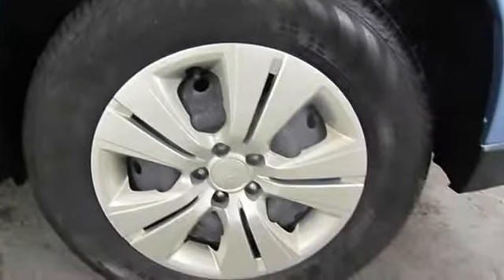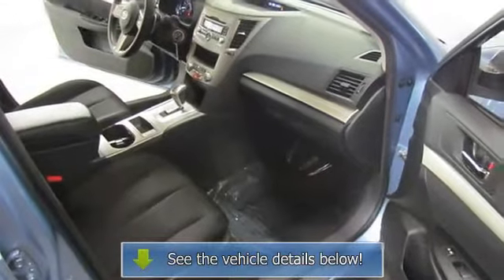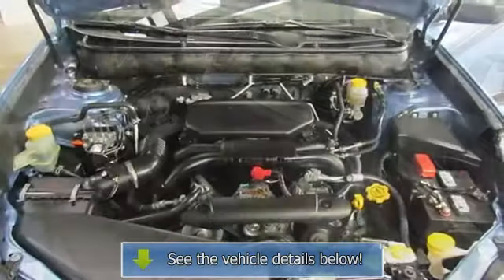Passenger Door Bin, Passenger Vanity Mirror, Power Door Mirrors, Power Steering, Power Windows, Radio Data System, Rear Anti-Roll Bar.